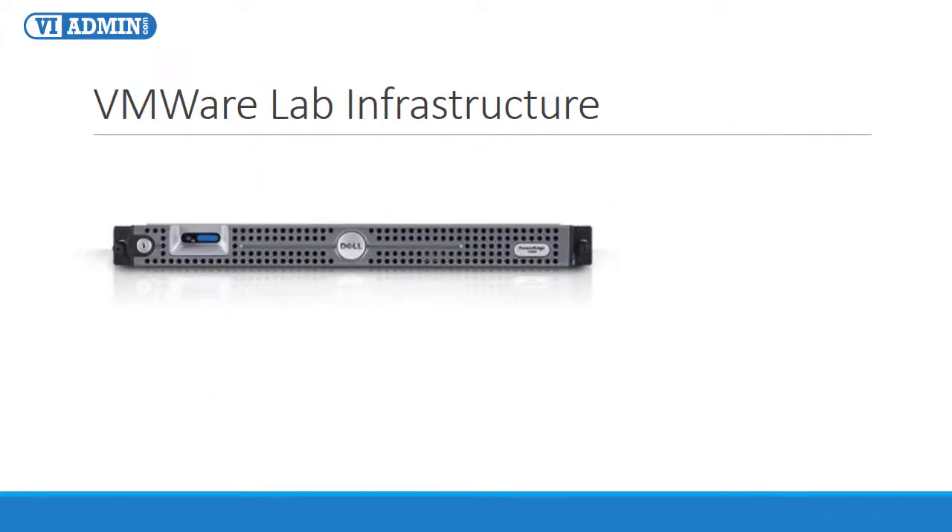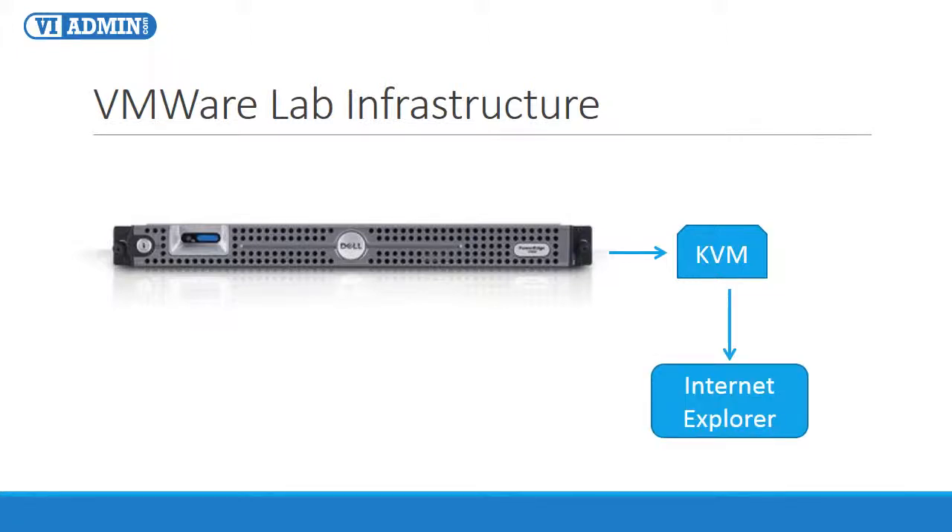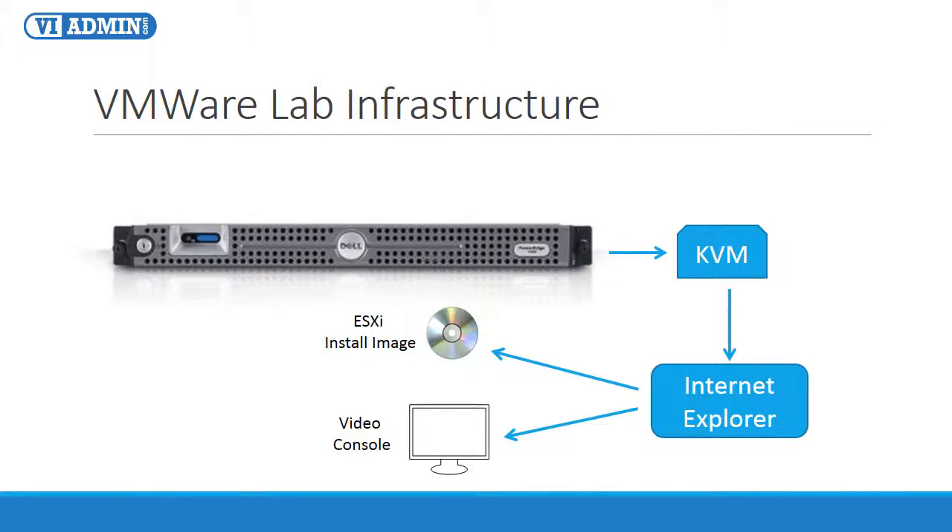Installing ESXi server on the physical host can easily be done with the help of the Remote Keyboard Video Mouse Controller, aka KVM. KVM is an interface card that provides out-of-band management facilities, meaning you can manage and configure server settings even if the server is powered down. It has its own web interface, network connection, and access to the server's system bus. With the KVM controller, you can power up and down your host, mount virtual DVD images to install ESXi, and access the server's remote video console through a supported web browser such as Internet Explorer, which gives you the ability to manage the physical host as if you were sitting in front of it.